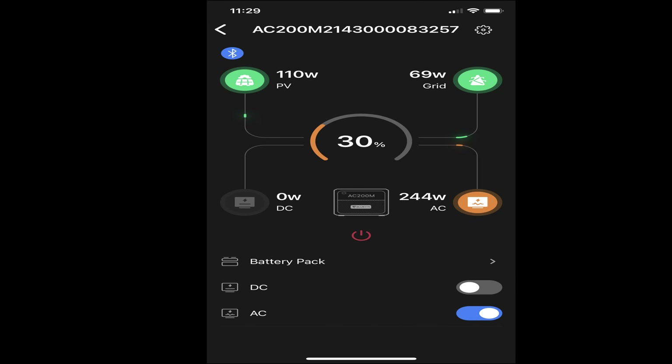My setup is as follows. I have an AC200 Max, and into the PV port I have three glass Renology panels. Then going into the grid port, I'm using the DC Enhancer from Blue Eddy, plugged into my PV 350 panels. You can see I'm getting 69 watts of power from those panels.